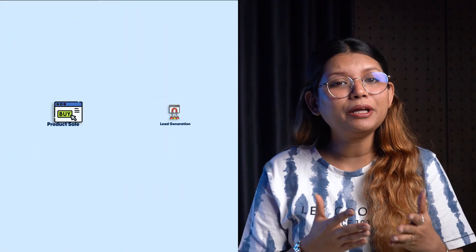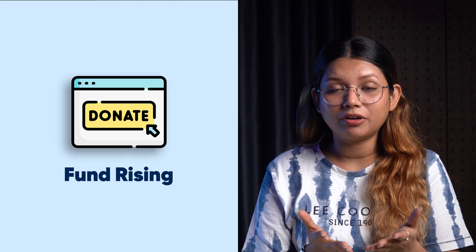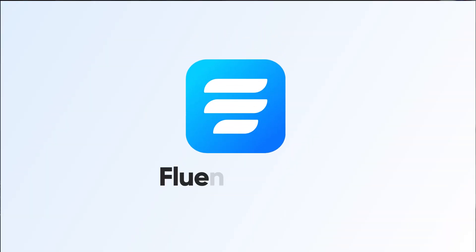No matter what you use your website for — collecting leads, selling products, raising charity funds — there's no smart way to do these things without an online form. So, which form builder can give you a fluent experience at a reasonable price? Let's learn about the fastest form builder, Fluent Forms.